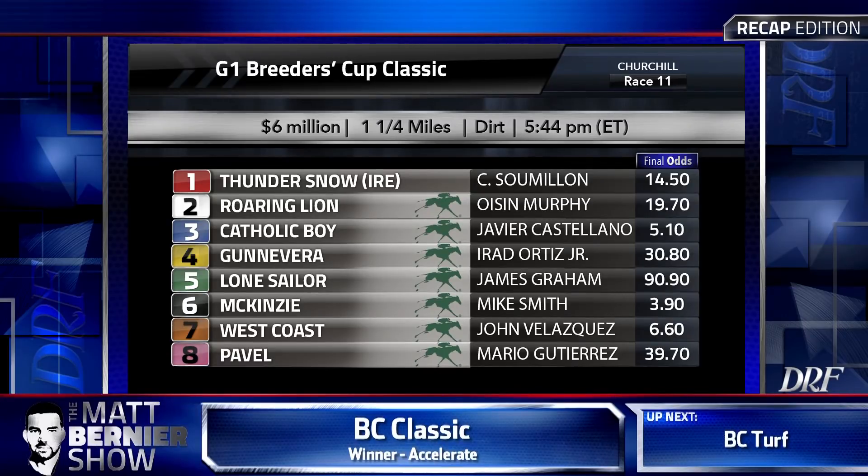We're going to kick things off with the classic, and I think this is the most important race of the Breeders' Cup — the culmination of the entire season, three-year-olds taking on elders with some year-end awards on the line. There were 14 signed on for this year's Breeders' Cup Classic, six million dollars in the purse, a mile and a quarter, and the post-time favorite was accelerate.